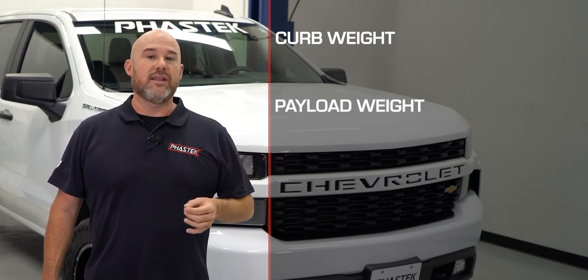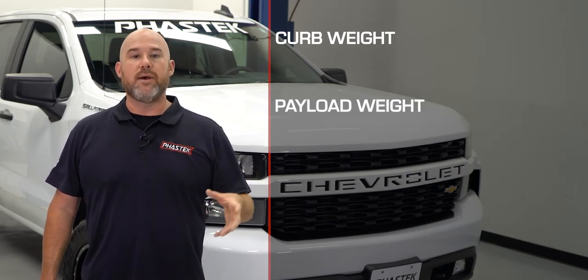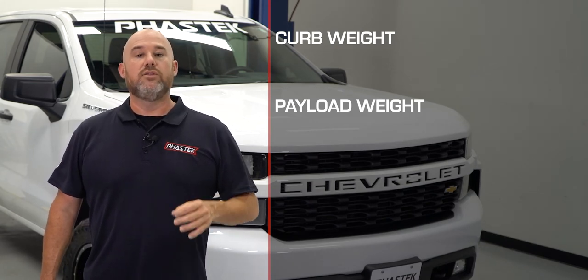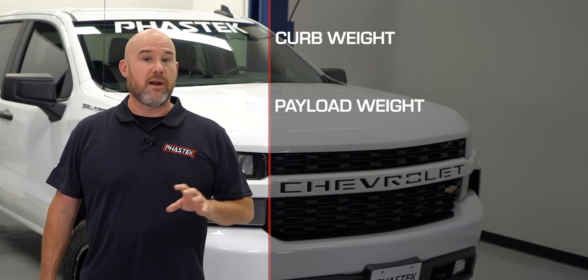Payload weight, on the other hand, is the weight of you, your passengers, and any cargo you might have inside your cabin or bed of your truck. This does not include any trailer you might be towing.